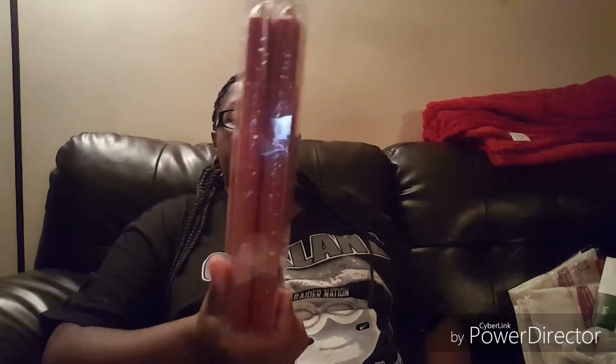The fall candles are unscented and come in a four-pack. They were regular price $5.99 and were 40% off.